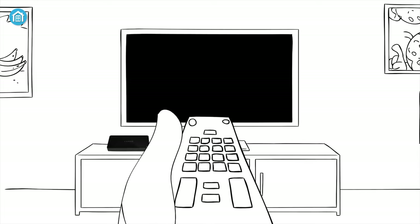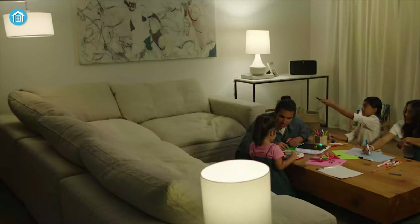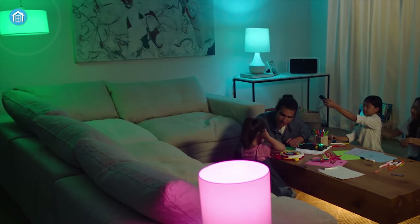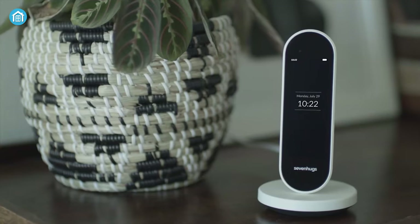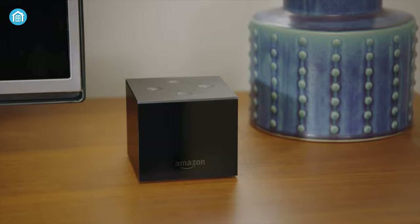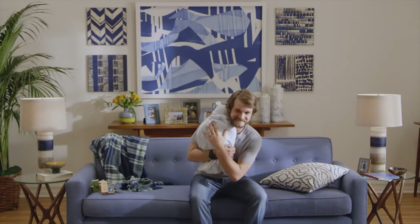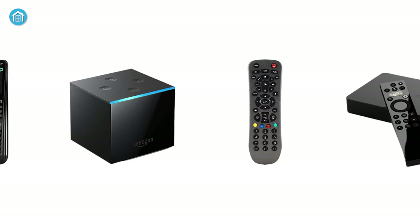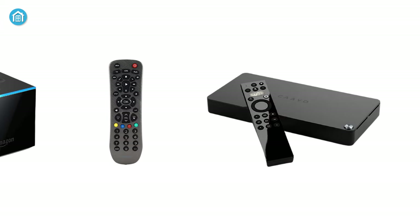You definitely need a universal remote if you want to control multiple home entertainment systems along with a few smart home devices. For a clutter-free and super fast user experience, a universal remote can literally be a blessing. Some remotes support voice assistants as well, so you can control them without even pulling up your phone. With that in mind, in this video we have gathered five best universal remotes so you don't have to go through hundreds of videos and blogs.